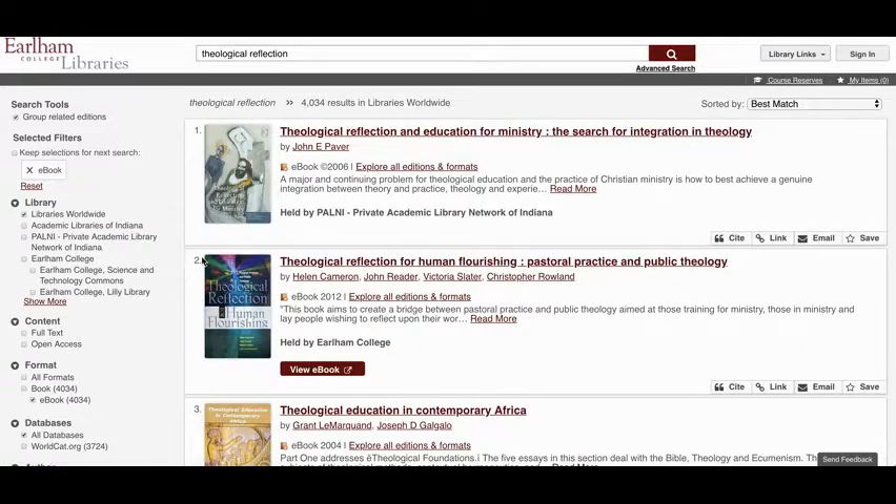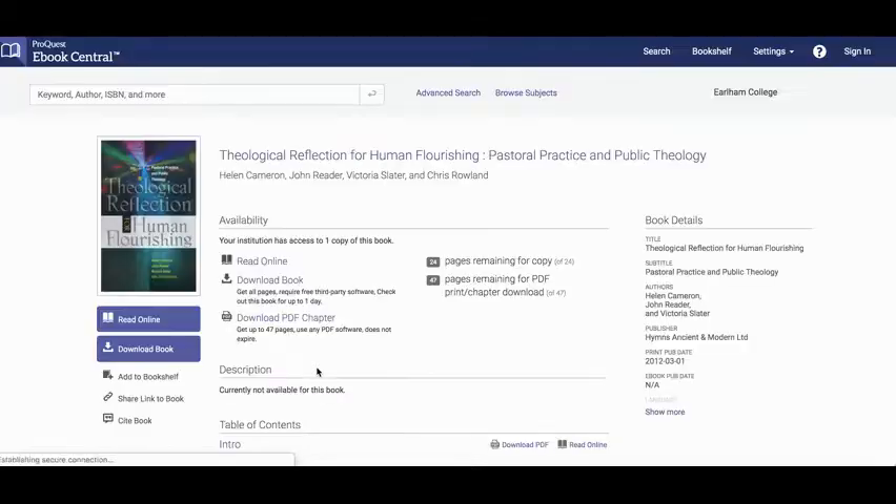The same rule applies: you still want to make sure it's held by Earlham College. When you find something, all you need to do is click on 'View Ebook,' and then you can either read the item online or download the book and read the whole thing right there.